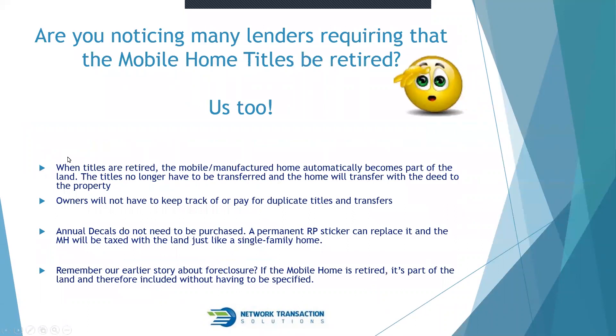Lenders are requiring the mobile home title be retired, and many are requiring it be done before closing. When titles are retired, the manufactured home automatically becomes part of the land, so titles no longer need to be transferred — the home transfers with the deed. Owners won't have to track or pay for duplicate titles or transfers, and annual decals won't need to be purchased. A permanent RP sticker replaces the annual one.